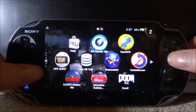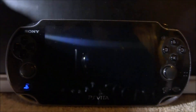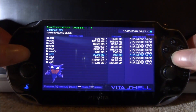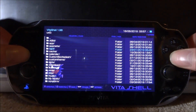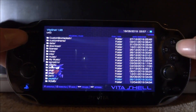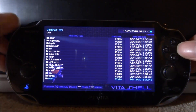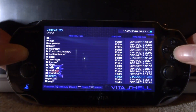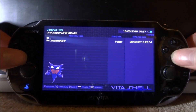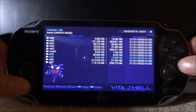First, you need to find out where Adrenaline is installed. Go back to VitaShell and look for the 'pspemu' folder. Mine is on UX0 — it shouldn't be on UR0 and definitely not on UMA0, though there is one there it appears to be empty.